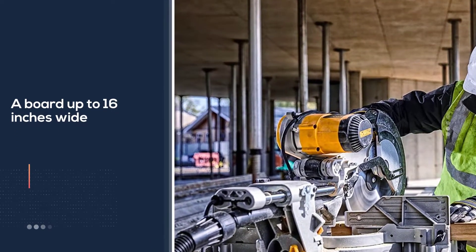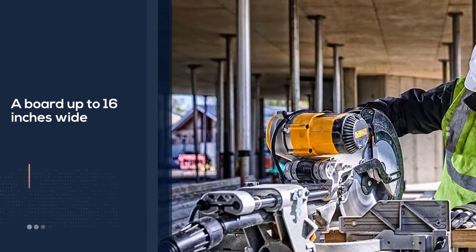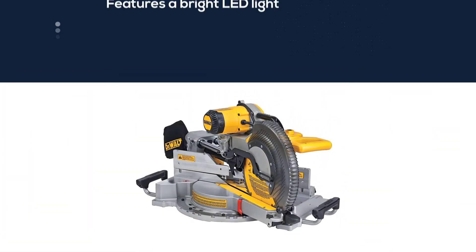It comes with a dust collection bag designed to catch up to 75 percent of the dust it generates.